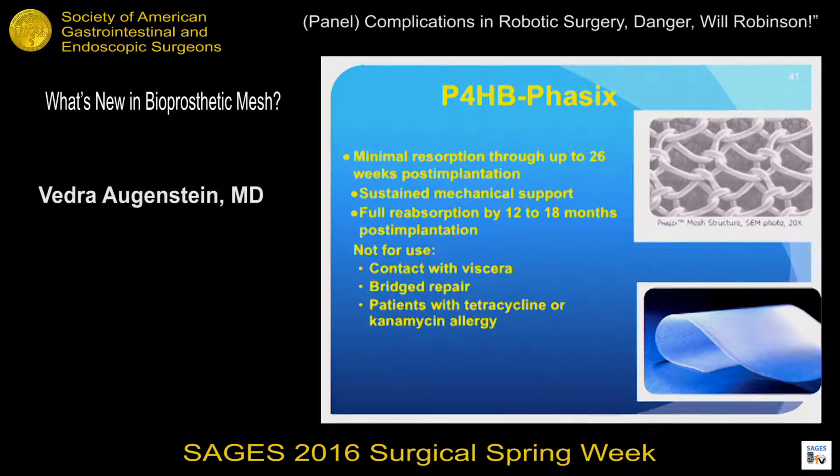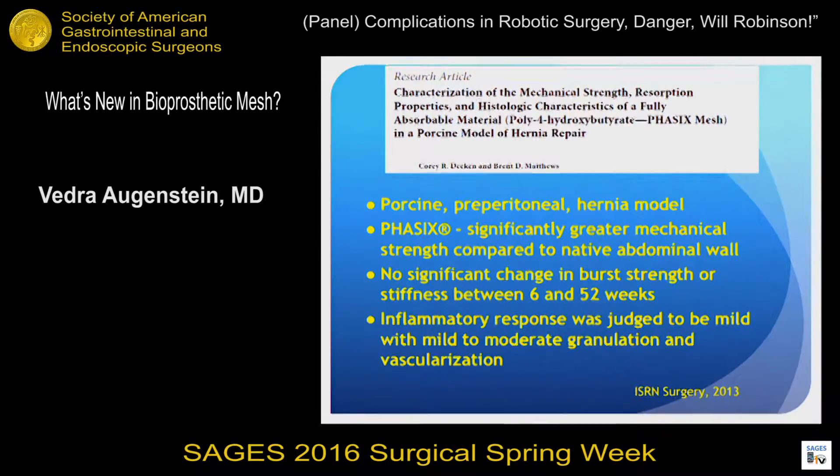Finally, P4HB — also known as Phasix mesh, formerly called Telpha mesh — has full absorption by 12 to 18 months. It should not be placed directly on viscera, not used in bridging repairs, and should be avoided in patients with a tetracycline or kanamycin allergy. The only existing study, by Dr. Matthews and Dr. Deacon, used a porcine model and showed the mesh persisted for 52 weeks while significantly improving the mechanical strength of the porcine abdomen compared to areas without mesh.